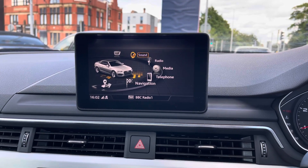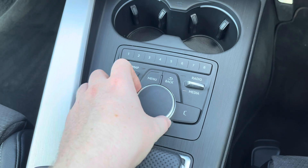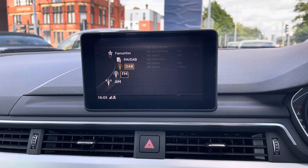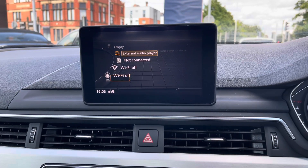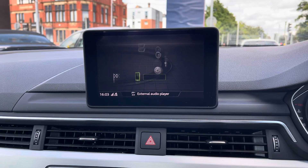Centred at the top of the dashboard you have your infotainment screen, controlled using the dial and buttons in the centre console. The system has access to DAB, FM and AM radio. You can also play your own music in the media section — you've got USB and auxiliary input, SD input, as well as Bluetooth audio.